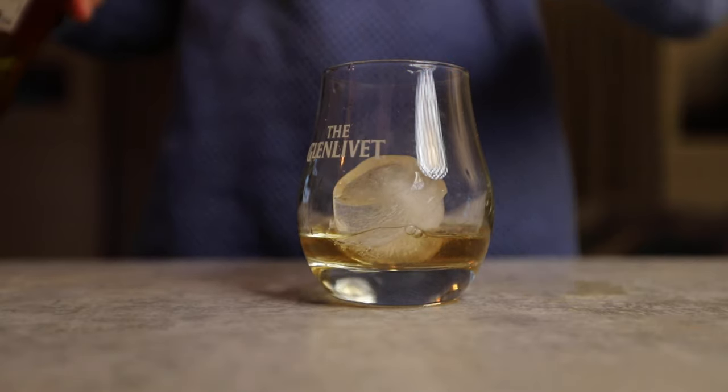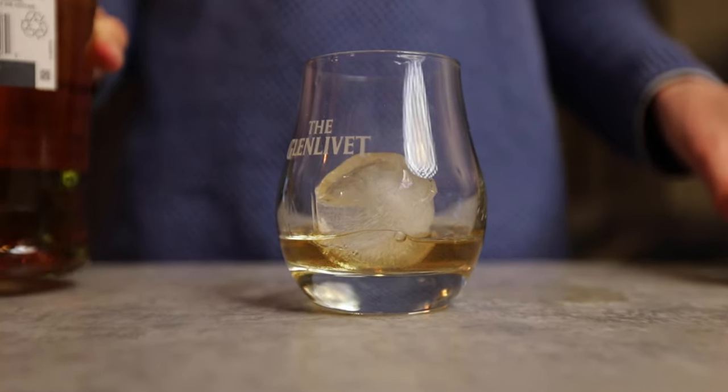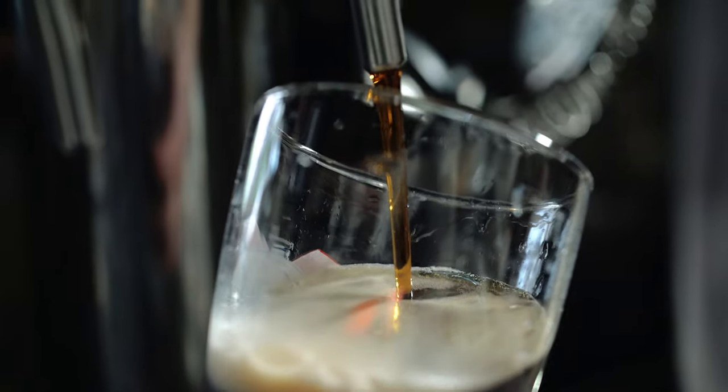I like to use a bigger ice cube — it's going to dilute slower, cool down the whisky but not go watery too quickly. The other thing that ice does is it can actually close off the flavour. You get this with Guinness as well — the reason they have it so cold is because it's quite an intense beer, and when you make it cold it becomes more approachable. That's what adding ice to whisky can do — it makes it smoother.